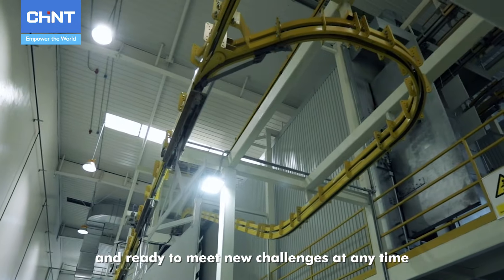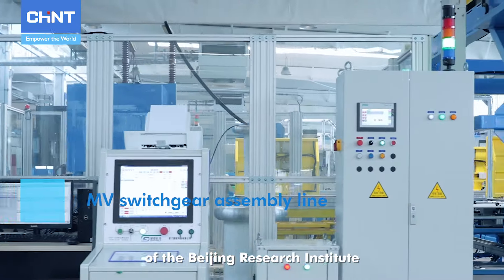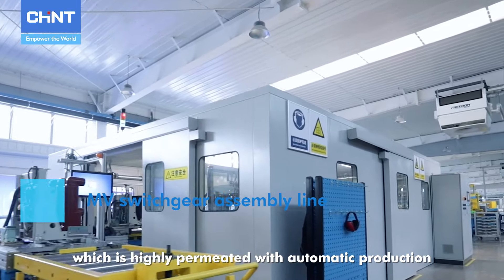The medium voltage switch assembly line is designed and used under the guidance of the Beijing Research Institute of Automation and Machinery Industry, which is highly permeated with automatic production.